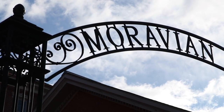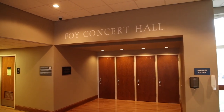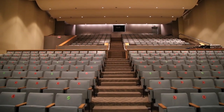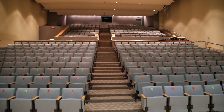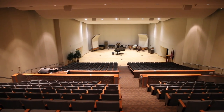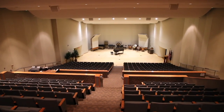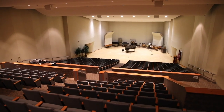Now let's head over to the Heard Center for music and art. Here, you'll find Foy Concert Hall, a performance space for music and dance. The 425-seat concert hall is where orchestra, wind ensemble, jazz, and big band perform. The space is also used for lectures and guest performers. All concerts are free for students with a Moravian College ID.